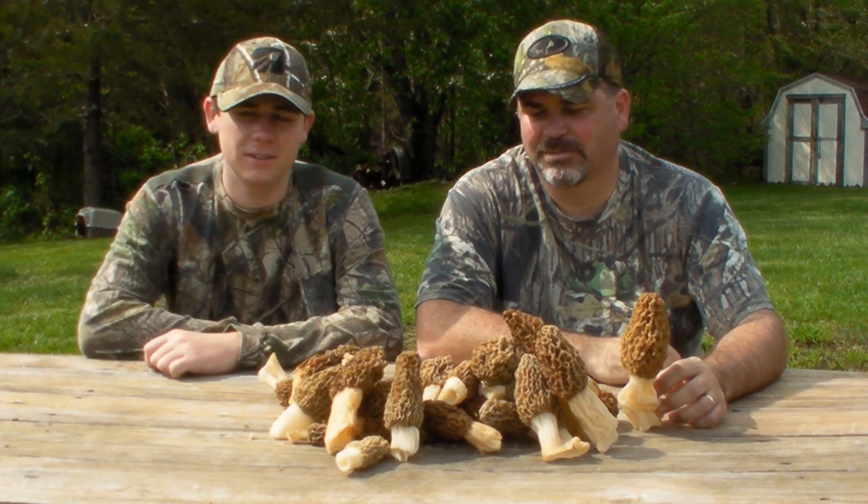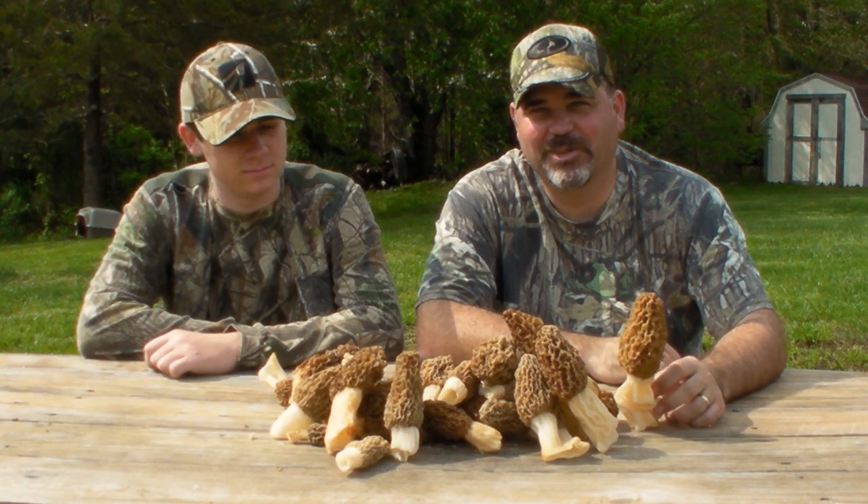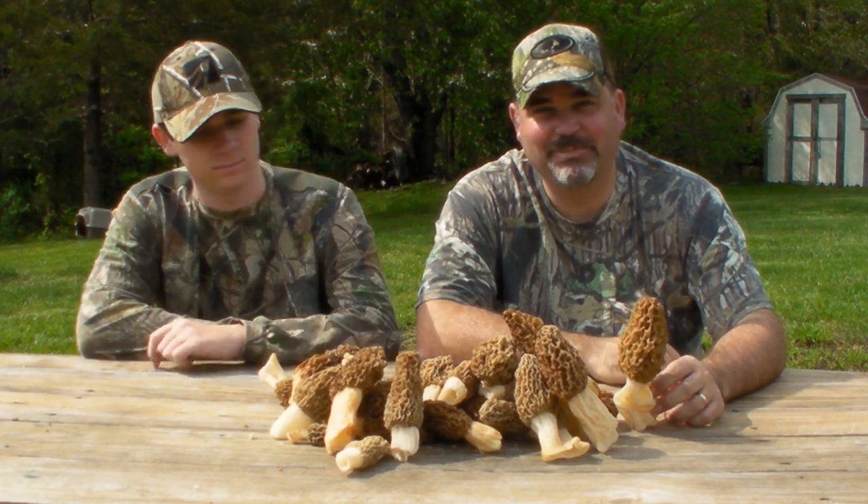Our turkey hunt turned into a mushroom hunt and we ended up finding a pretty good mess. Now we're gonna grill up Chase's turkey from a couple days ago and fry these babies up.